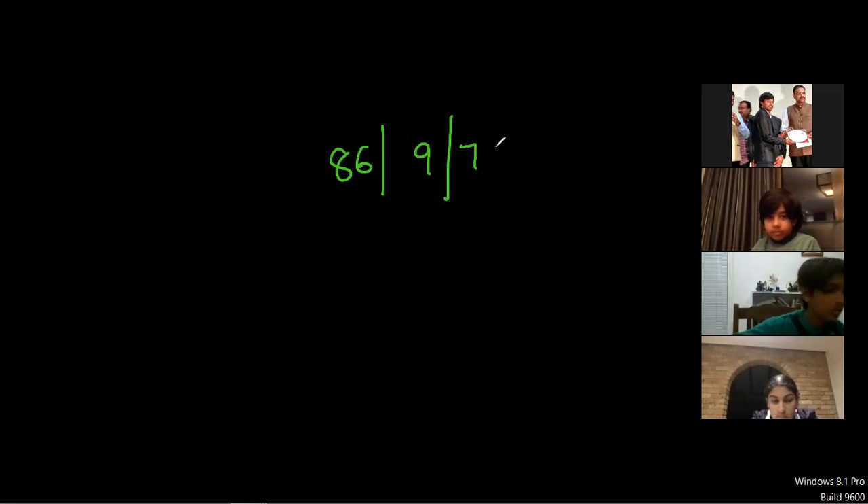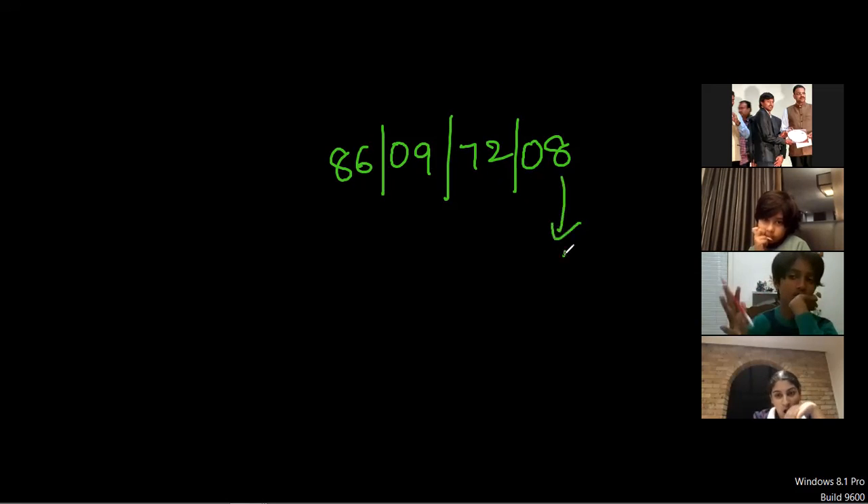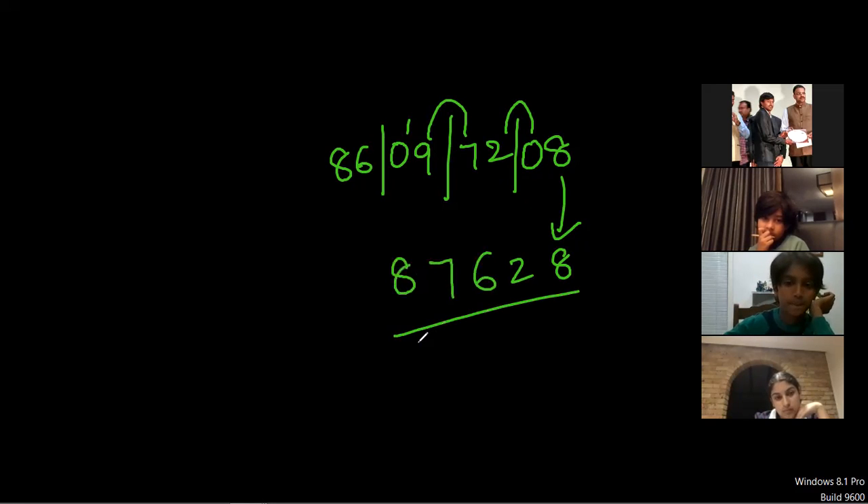If you have a single digit in a given problem, first you have to make it a double digit. Here we have eight and nine — they are single digits. Just keep a zero before the number. So if you see any single digit in a given problem, first make it double digit, then apply the carry rule. For example: 08 and 09 — two times sixteen, seven eight. Got it? Yes — you understand carry rule now.